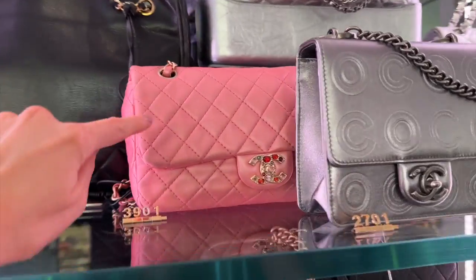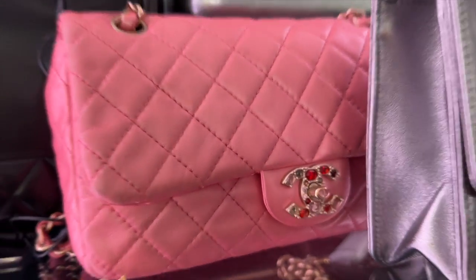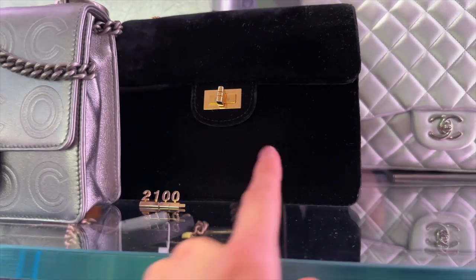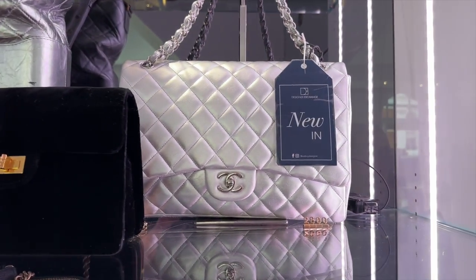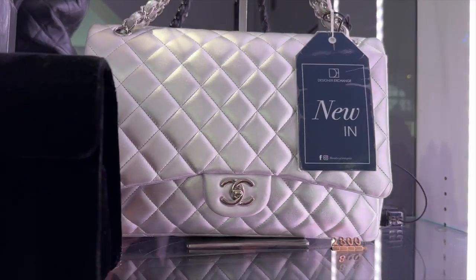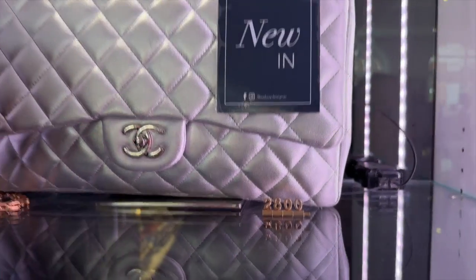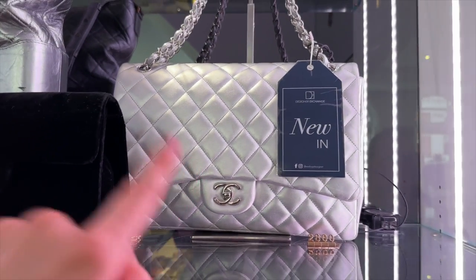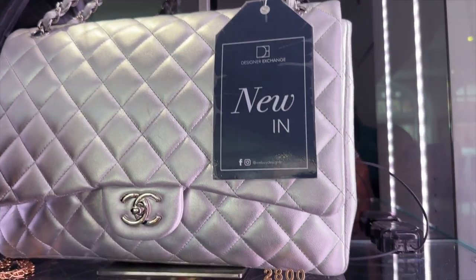This tote bag — we saw this one last time and I can't believe it's not sold. It even has jewels in the CC. We have this reissue here in velvet — £2,100, very much playing up to the silent luxury trend. We have this classic flap — like a jumbo. No way, is this £2,800? These retail at over £10,000 now, and this is in a beautiful silver. The condition looks really good as well. Cannot believe that price — mind-blowing.